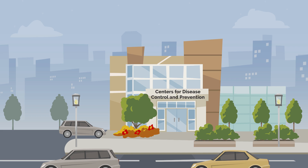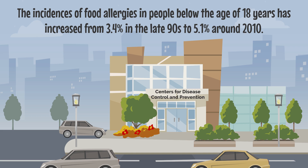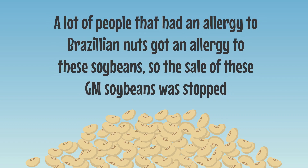In the last decade, the incidence of food allergies in the U.S. has increased a lot. According to the Centers for Disease Control and Prevention, the incidence of food allergies in people below the age of 18 years has increased from 3.4% in the late 90s to 5.1% around 2010. The researchers believe that GM foods are the cause of this increase, but there is no evidence behind this. Some other researchers believe that transferring proteins from one plant to another causes the problem, as foreign proteins are considered a cause of allergic reactions. One example of this is the GM soybean that was modified in the mid-1990s to have the proteins of Brazilian nuts. Due to this, a lot of people that had an allergy to Brazilian nuts got an allergy to these soybeans, so the sale of these GM soybeans was stopped.